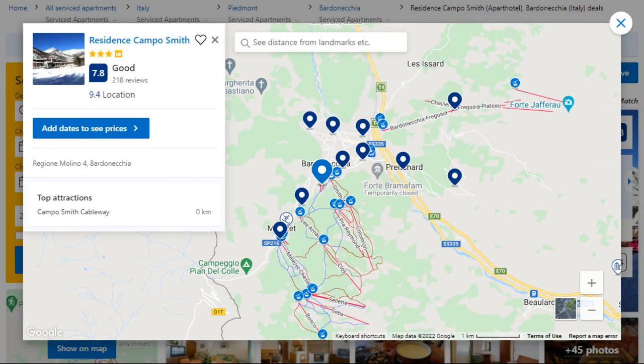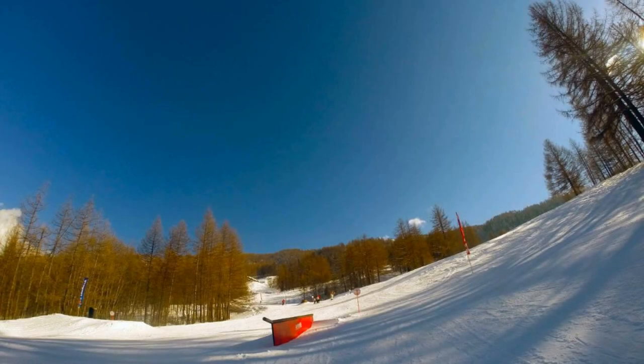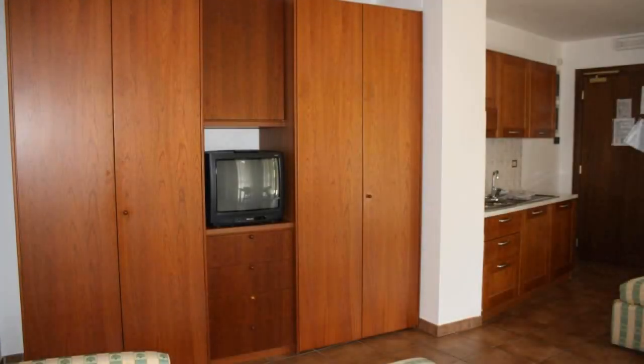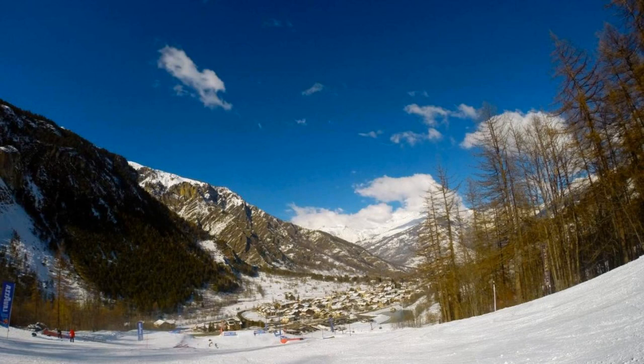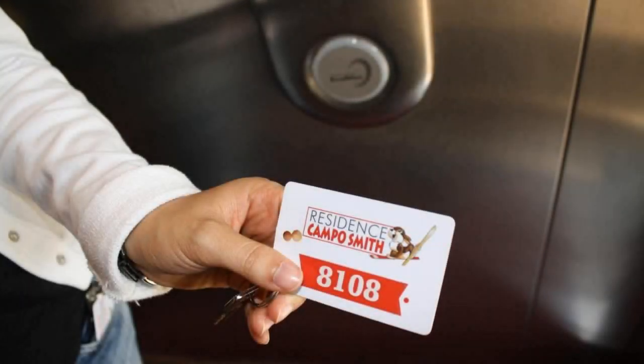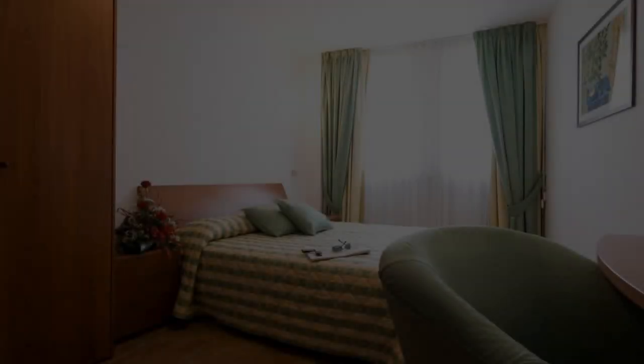Number 10. It is a 3-star property. The location of the property is good and the guests love walking around the neighborhood. Check-in time is 2:30 pm and check-out time is 10 am. Guests are required to show a photo ID and credit card at check-in. Pets are not allowed in this property.